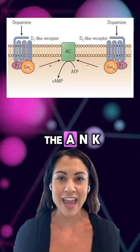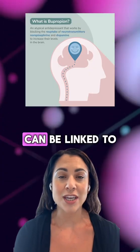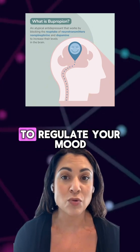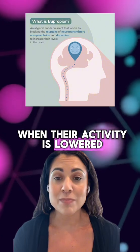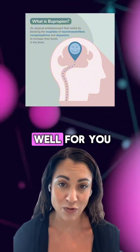First, let's talk about the ANKK1 gene. Certain variations with this gene can be linked to reduced function with dopamine receptor 2 in your brain. These receptors help to regulate your mood, motivation, and focus. And when their activity is lowered, medications like Wellbutrin, which target dopamine systems, may not work as well for you.